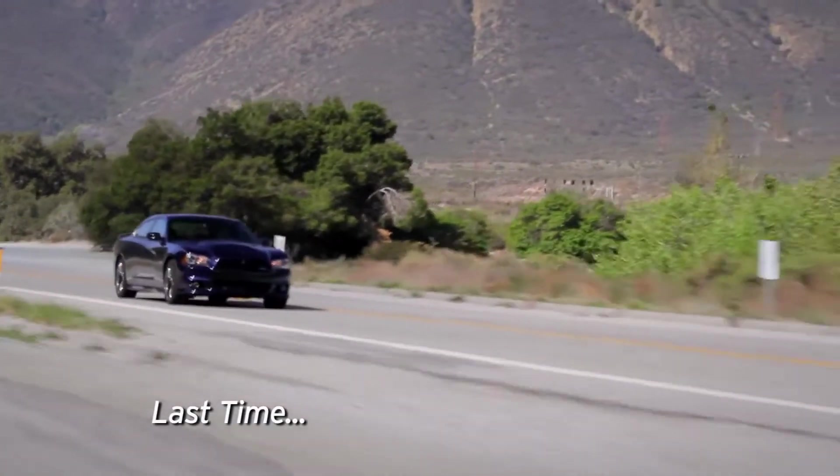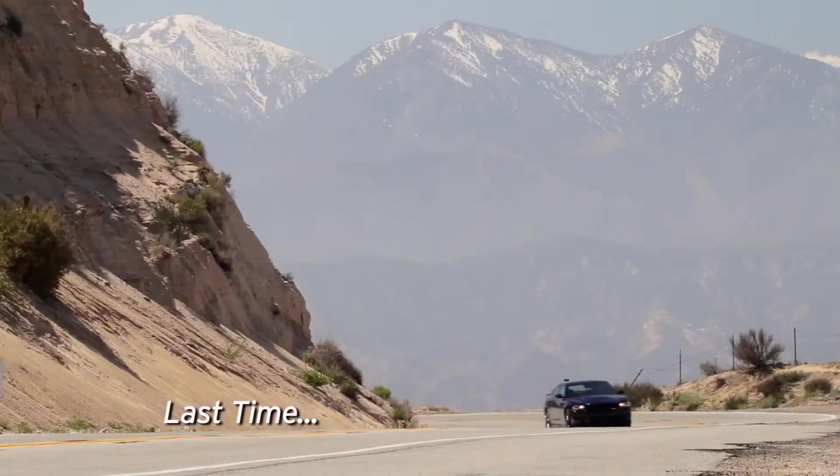This car makes me want to bury the throttle everywhere I go. It has that raw bar brawler attitude about it, and that gets a little bit addictive.